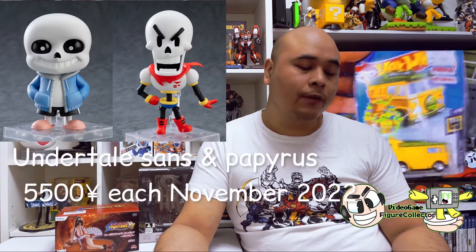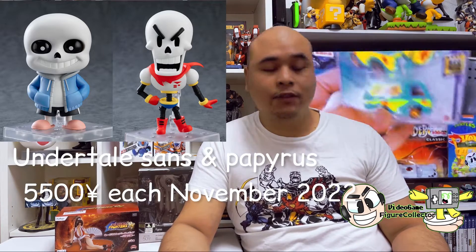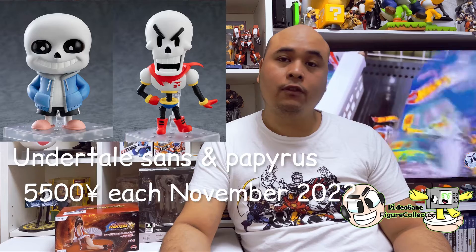For all you Undertale fans out there — that includes my daughter, she really likes Undertale — you will be getting Sans and his brother Papyrus in November, going to set you back 5,500 yen each. Something to look forward to for Undertale fans. I haven't played the game, maybe I should.